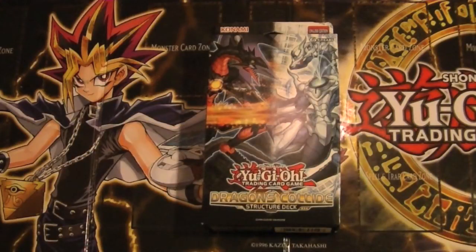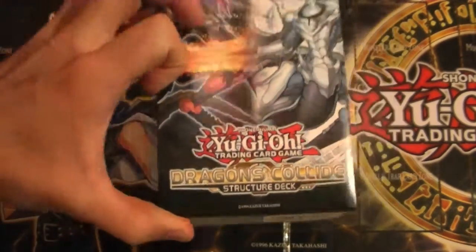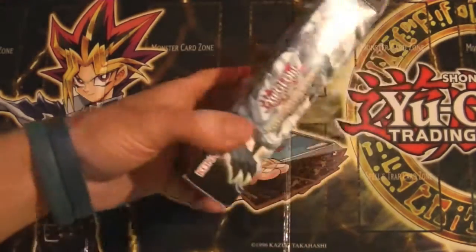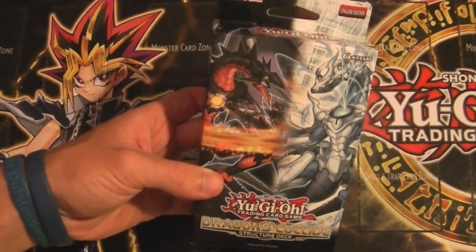What's going on, people of YouTube? Zenz here, back again with another Yu-Gi-Oh card opening — except it's not a pack, it's actually a structure deck. The new one: Dragons Collide. I'm pretty excited; I just found this today at my Walmart and I was pretty excited to open it because there's just so many good cards in it.